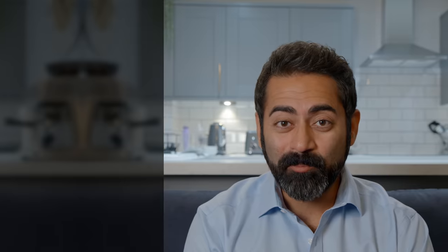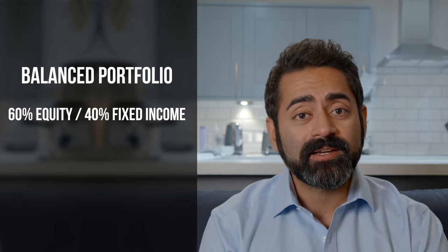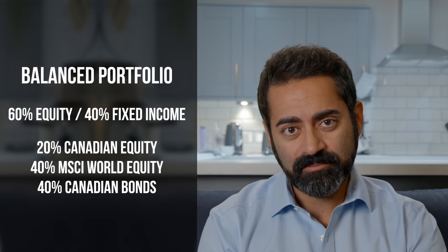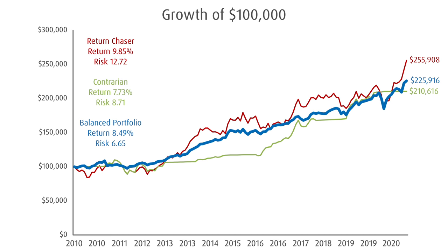Now let's look at a very simple balanced portfolio that's 60% equity and 40% fixed income. It is weighted 20% to Canadian equities, 40% to the MSCI World Equity Index, and 40% in Canadian bonds. Every year, it is rebalanced back to these target weights, like clockwork. In this case, we see our ending value is $225,916. That's an annual return of 8.49%, but a standard deviation of 6.65. And lower is better.